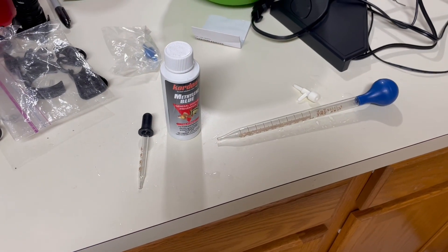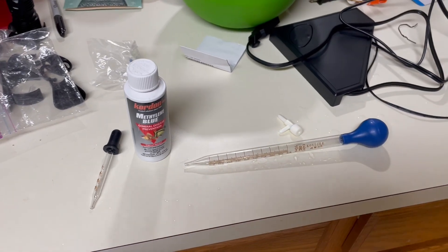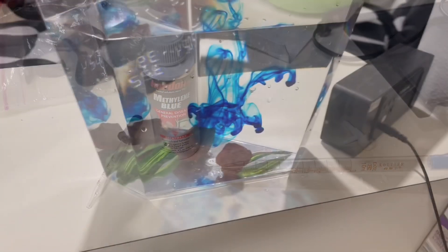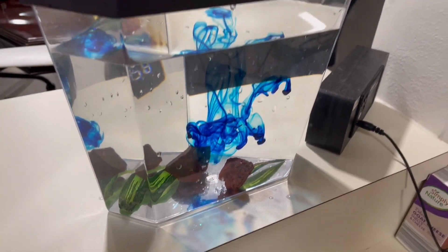You do end up buying all different size eyedroppers when you start a project like this. Here's three drops of methylene blue — what three drops of methylene blue looks like before you mix it.